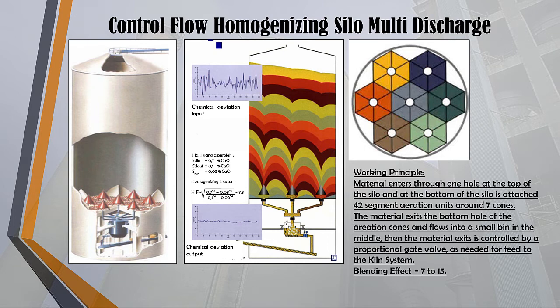For the control flow homogenizing silo multi-discharge, material enters through one hole at the top of the silo, and at the bottom 42 segment aeration units are attached around 7 cones. Aerated air from the blower is operated simultaneously throughout the aerated canvas segment and is operated when the material is discharged. The material exits through the bottom hole of the silo and flows into a small bin in the middle, then the material exit is controlled by a proportional gate valve as needed for feed to the kiln system. Blending effect equals 7 to 15.